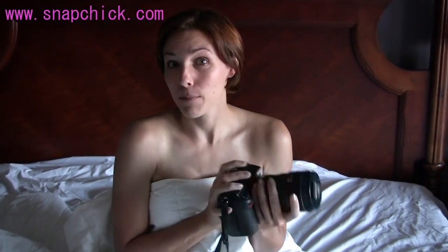So if you want to take a look at the pictures, go to snapchick.com. The samples will be up shortly, and the VIP members will get all of the pictures as soon as I have them done. Thanks!